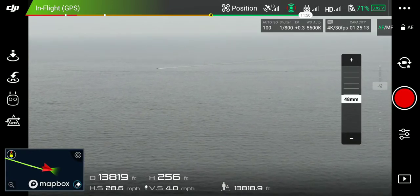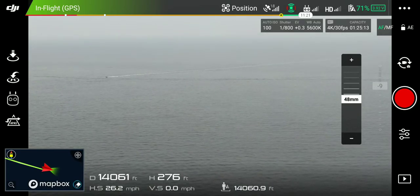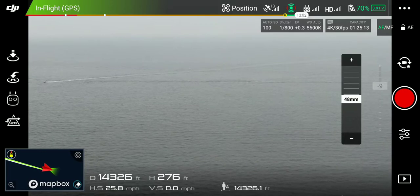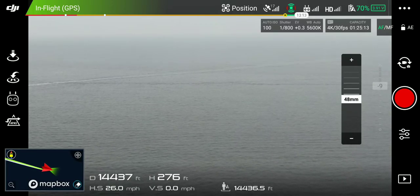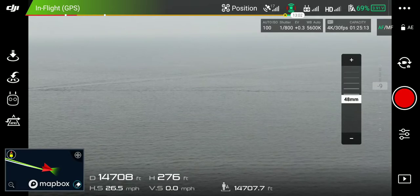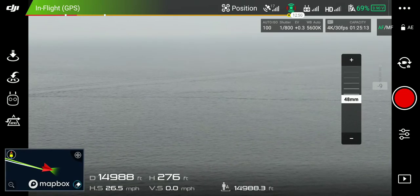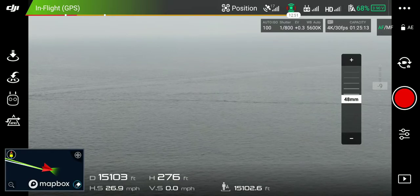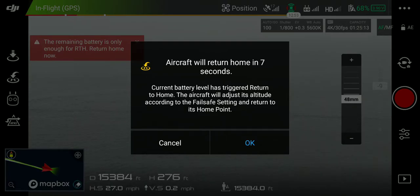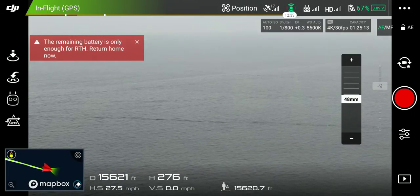Watch your head Joey! Watch out Joey! All right man, we're pushing it. It's a little windy up higher. The battery level is low — the aircraft will go to the home point in 10 seconds. Cancel that! Crazy. Good signal the whole way.